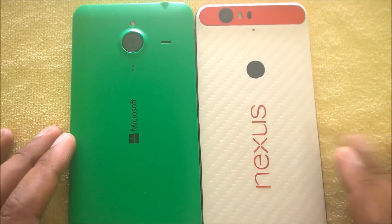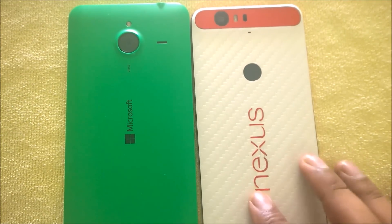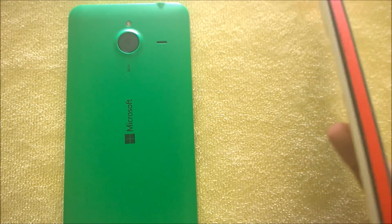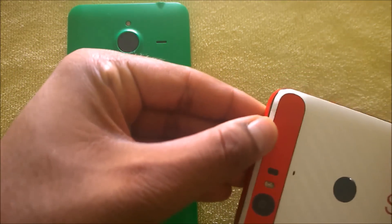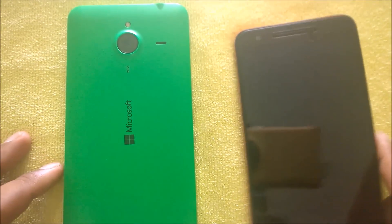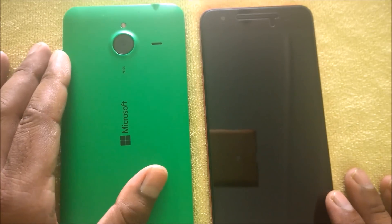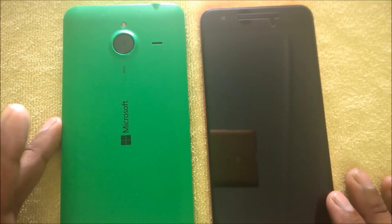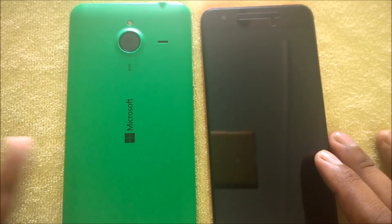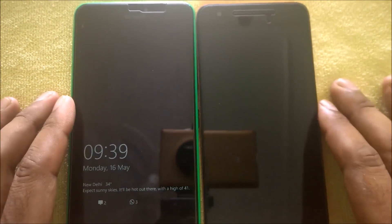The Nexus 6 has a skin from Gadget Seal — check the link in the show notes, it's quite durable and tough, and after more than 10 days I haven't found any scuffing. There's also a Nilkin screen protector. Make sure to enter the international tempered glass giveaway this month. The Lumia 640 XL has an OEM metal back case from eBay India and a Mocolo tempered glass applied.